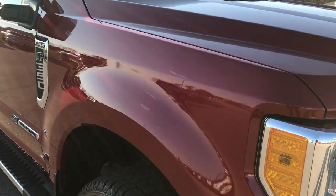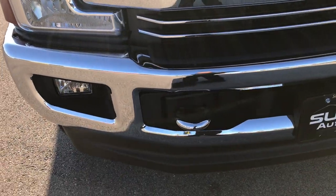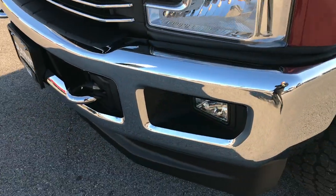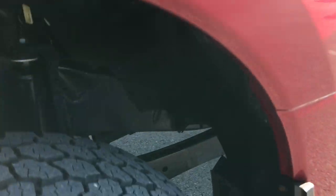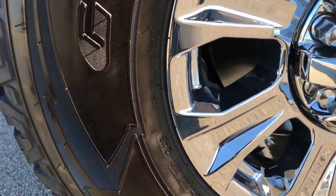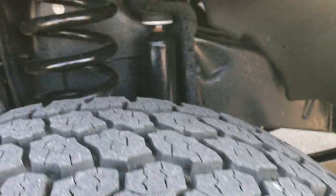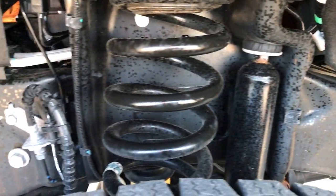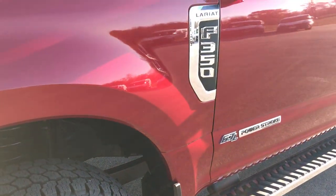This truck has the 6.7 liter Power Stroke Diesel. From this HD video you'll be able to tell that this truck is extremely clean, like new all the way around. Ruby red tint coat metallic is the color. Goodyear Wrangler all-terrain tires on the factory chromed alloy rims. These are LT275/70R18 and they have just about all the tread left. Frame and underbody is like new, which you'd expect on a truck with only 1,900 some miles on it.